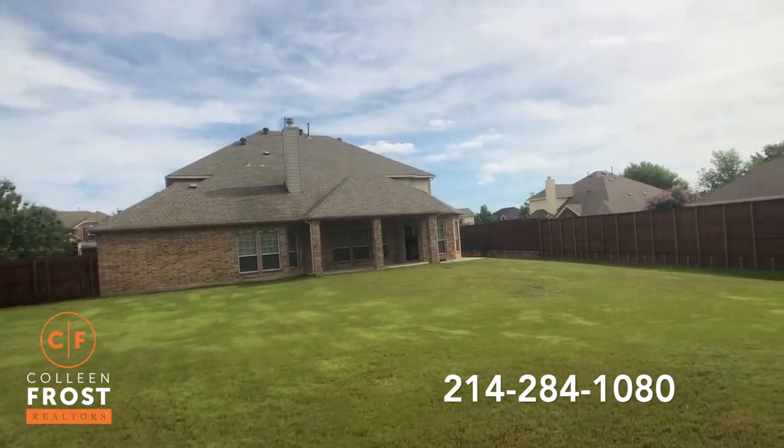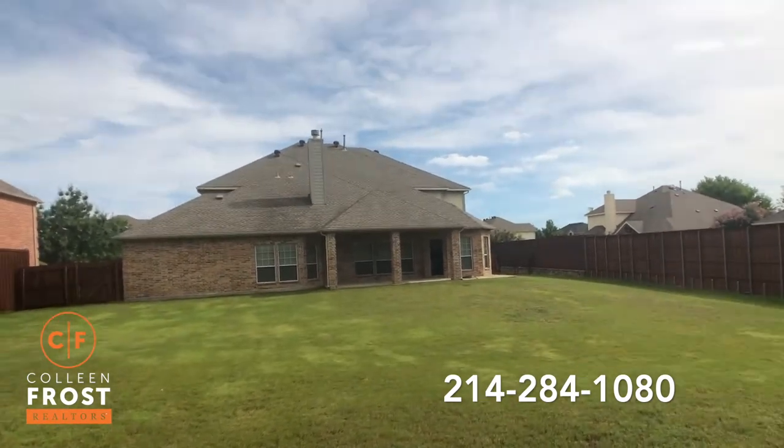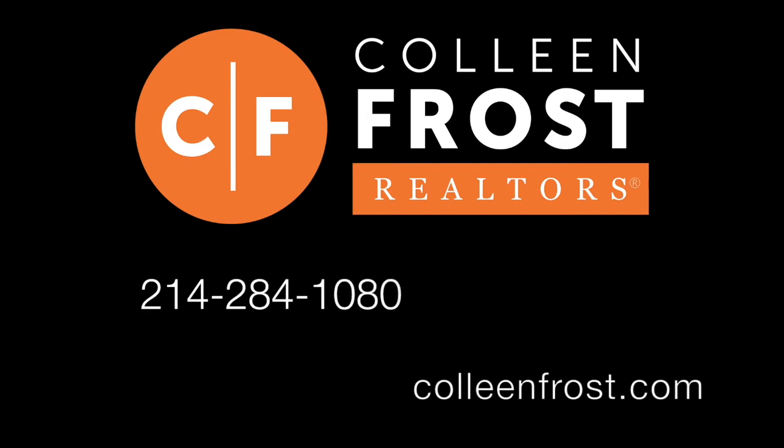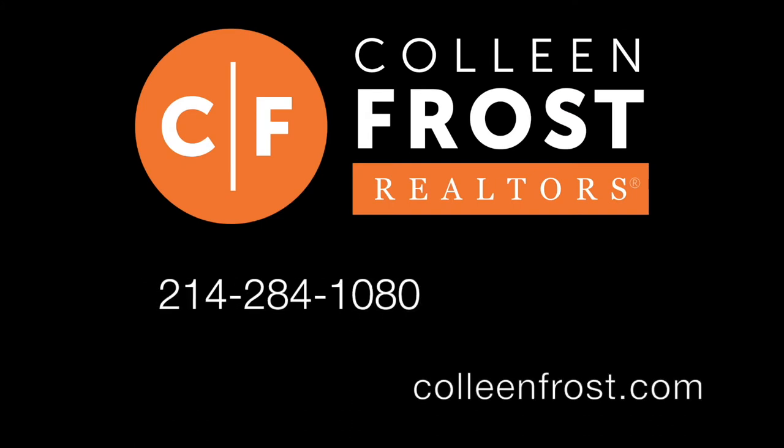If you are looking for a glorious, huge, gigantic Texas-sized lot, give me a call today at 214-284-1080. Check out our website at ColleenFrost.com for professional photographs. You won't want to miss this one.